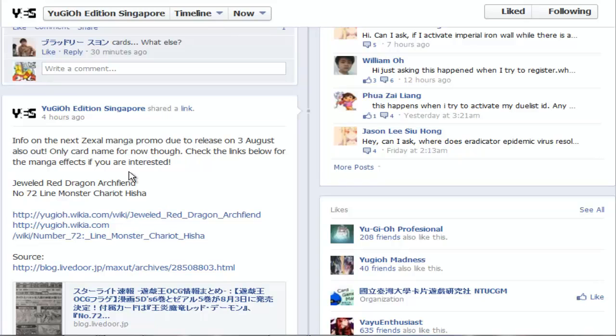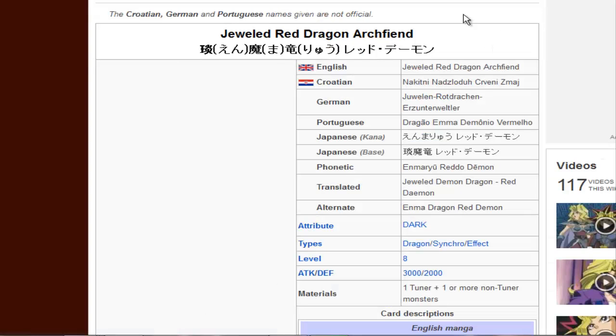What's up YouTube, ImcoForty here. Jeweled Knight, Red Dragon Archfiend, and Number 72 Light Monster Chariot Hesha have been confirmed for the next manga promos for Japan, which means we'll be getting them in the States. I just wanted to quickly look at what they did.